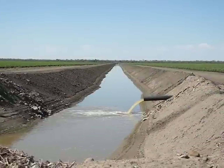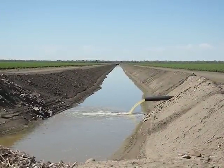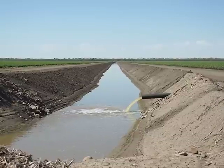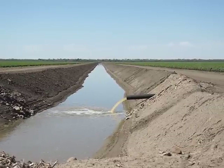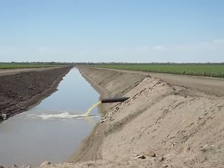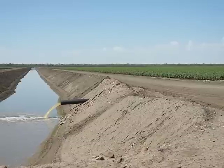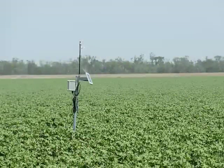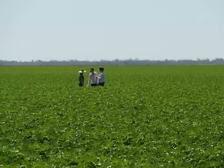Roughly each paddock is watered every 7 to 10 days over this growing season. Water sensors send information back to indicate how much moisture is in the soil, and workers count the bugs on the plants so management knows when to spray.